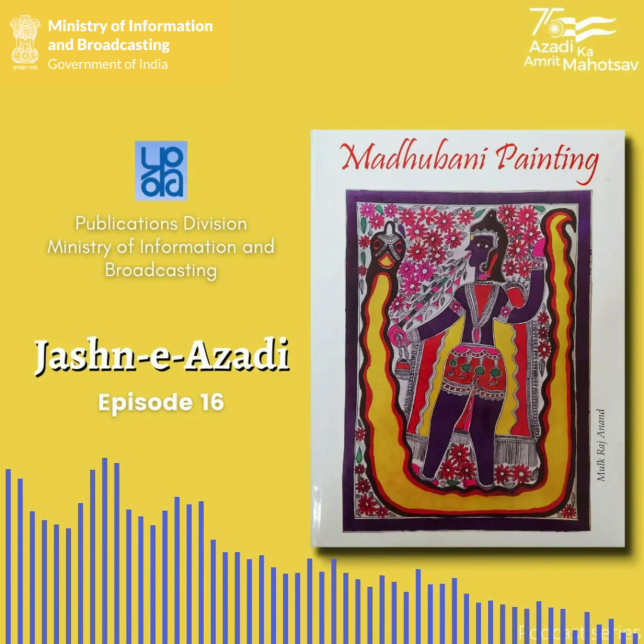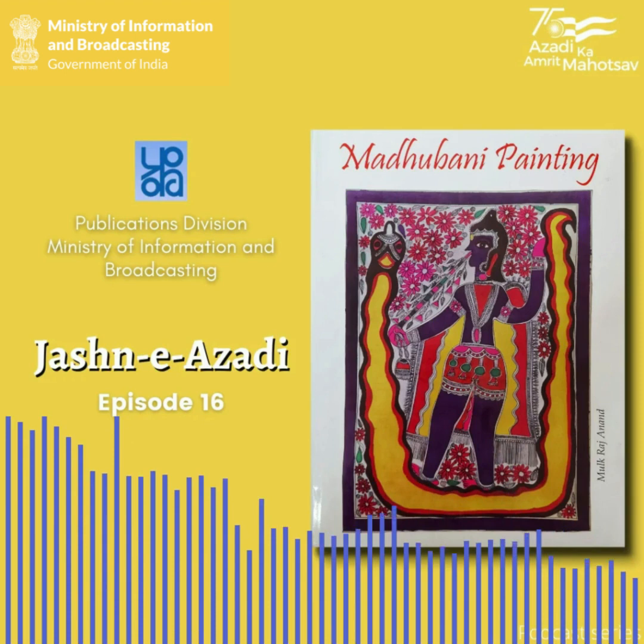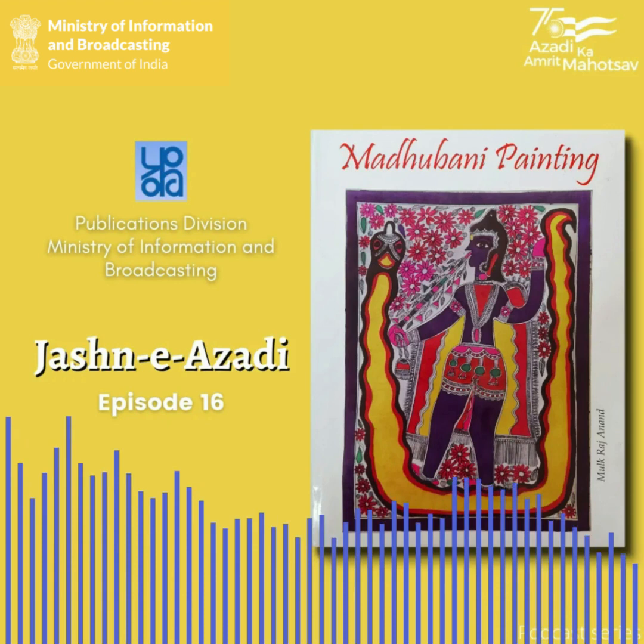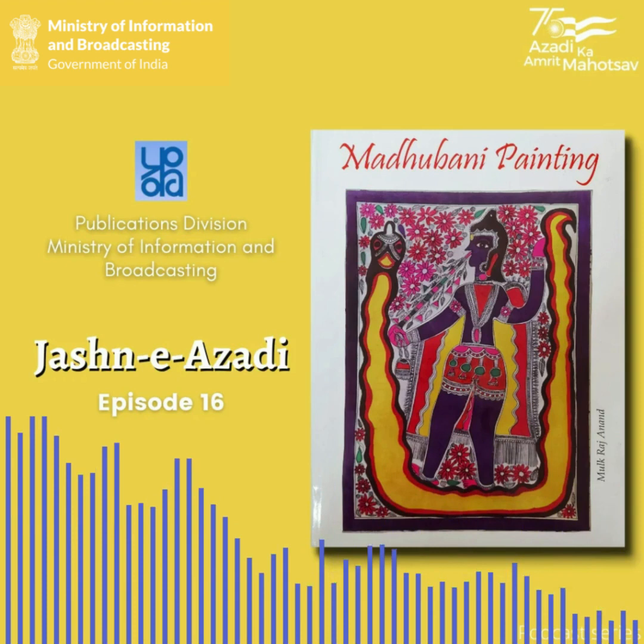I recently got to know that till half a century ago, this wonderful folk visual art tradition was unknown to the world. Indeed, in 1934, a tragic earthquake devastated most of the villages in northern Bihar. It was then that a team led by a British colonial officer, W.G. Archer, visited the villages to make an extensive survey for future reconstruction. There on the collapsed wall, Archer found some paintings. He photographed them and published an extensive article in the art and culture journal, Marg.